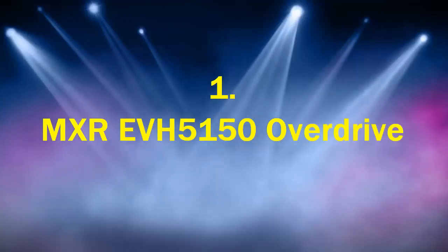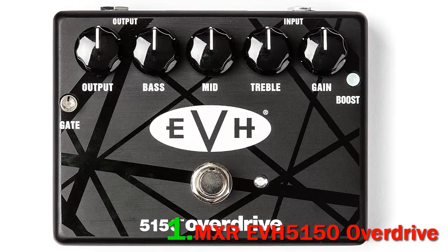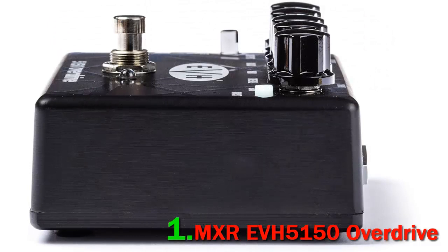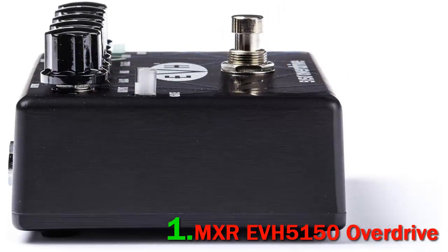Number 1: MXREVH5150 Overdrive. The MXREVH5150 Overdrive is one of the best overdrive pedals available to buy on the market and is our first choice in this roundup in regards to its quality, durability, and sound. This overdrive pedal comes with multi-stage MOSFETs, a 3-band EQ, a boost switch, and a noise gate for a versatile range of OD and distortion tones, which makes it an excellent choice.